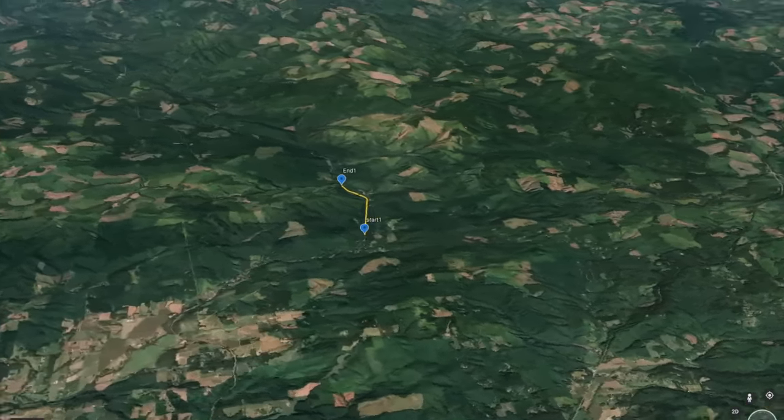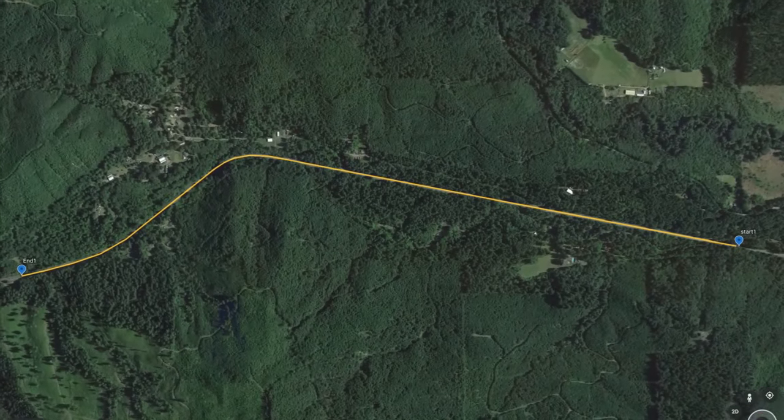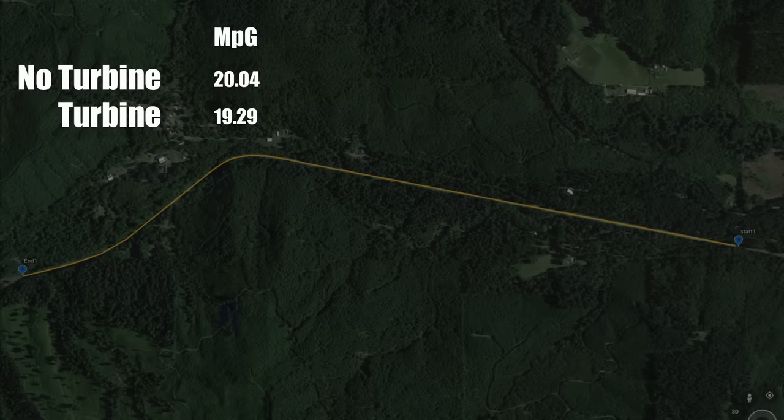The results of our testing are in. The average of all four runs without the turbine was 20.04 miles per gallon. Doing everything exactly the same with the turbine averaged 19.29 miles per gallon. So as many of you predicted, running the turbine did use more fuel. But check out what happened using the alternator: 18.45 miles per gallon. So it took way more fuel for the alternator to produce the same power as the wind turbine.